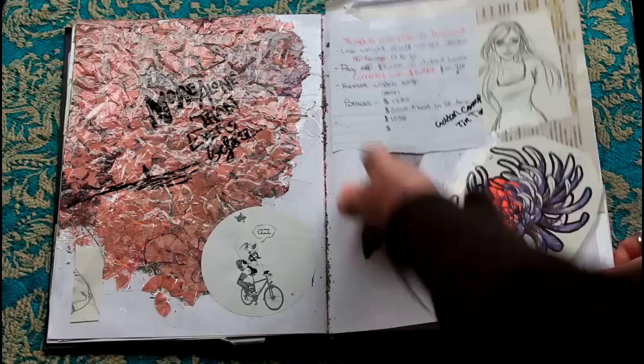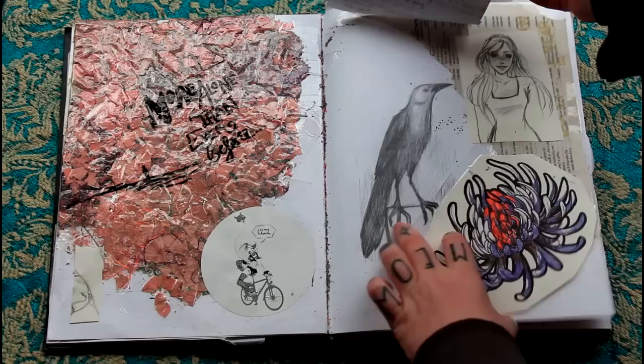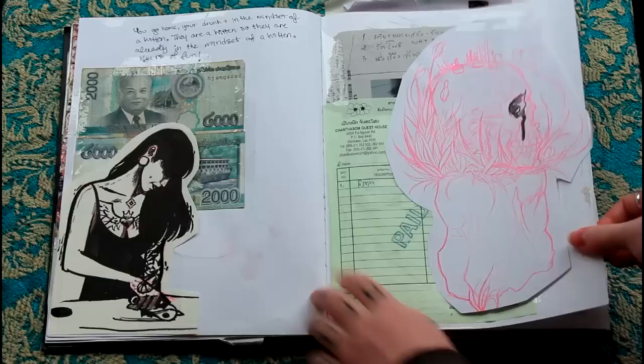Little bird sketch thing. I think I did that in Mexico actually, a long time ago. God, this book is so old.